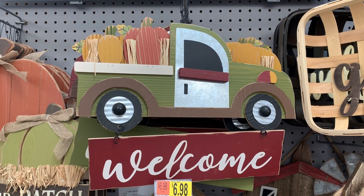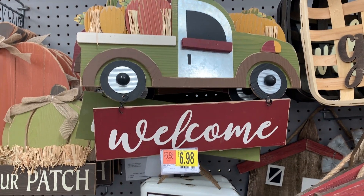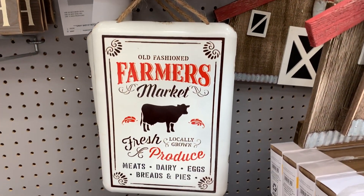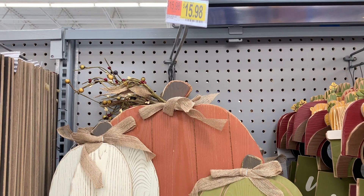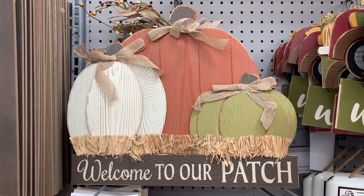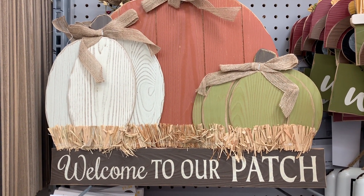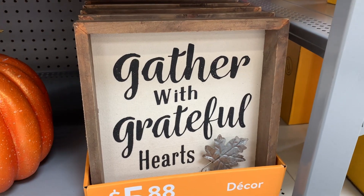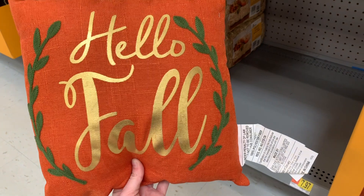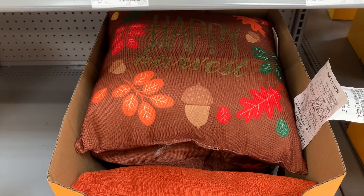And of course I'm still loving the trucks. That truck is $8.98 — that's a really good price. And then for $6.98 you have this little sign right here. And then for $15.98 you have this 'Welcome to Our Patch' little pumpkin hanger — that is really pretty, I love the colors. I'm loving green this year for fall. Another cute little sign, and they have more little throw pillows. There's 'Happy Harvest' and they're $5.94.